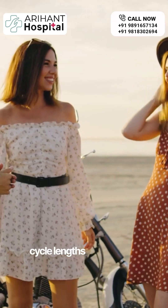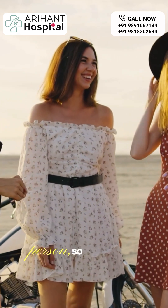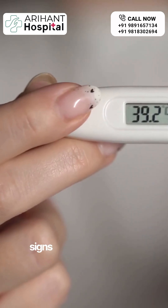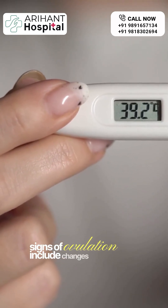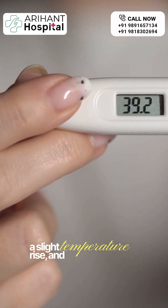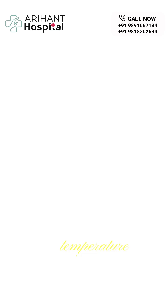Cycle lengths can vary greatly from person to person, so don't stress if yours is different. Signs of ovulation include changes in cervical mucus, a slight temperature rise, and mild pelvic discomfort.